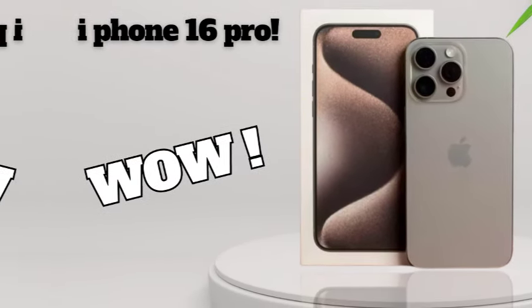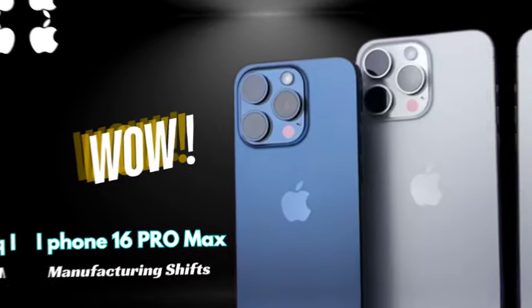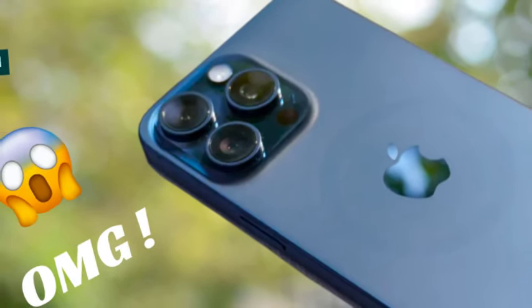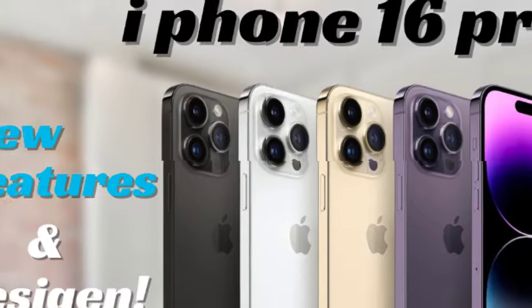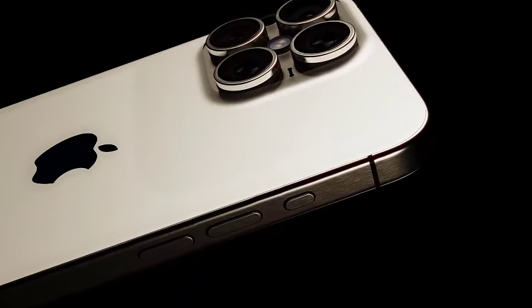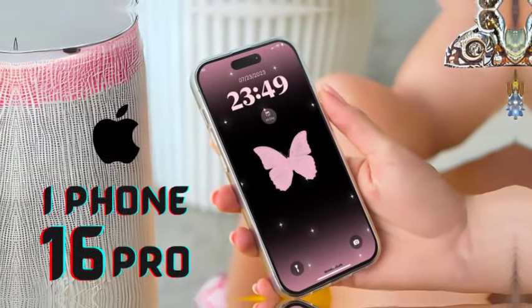The anticipation is high, with expectations for major advancements in design, performance, and features. Although Apple has yet to officially reveal details about the upcoming iPhone 16 series, numerous reports and leaks have surfaced online, suggesting significant upgrades including enhancements in display technology, processing power, and camera capabilities, setting new standards for smartphone technology.